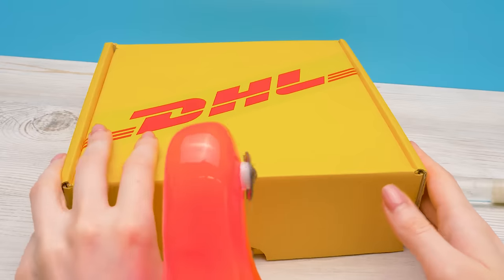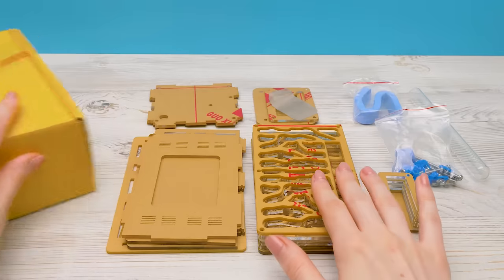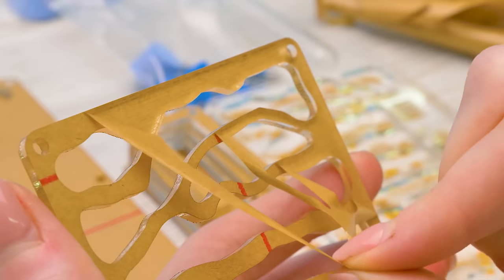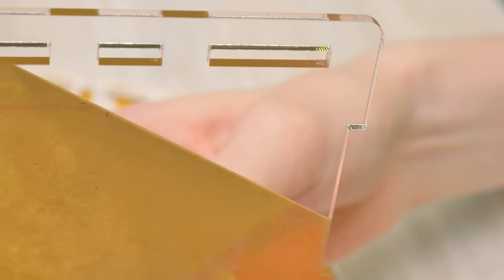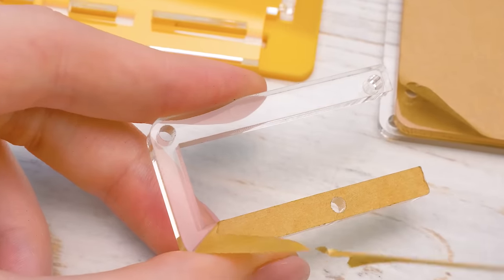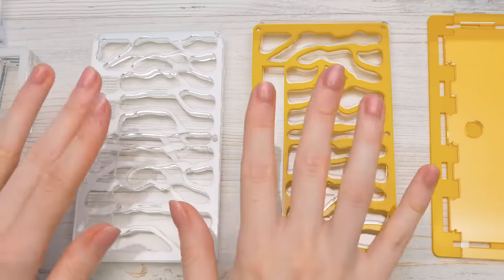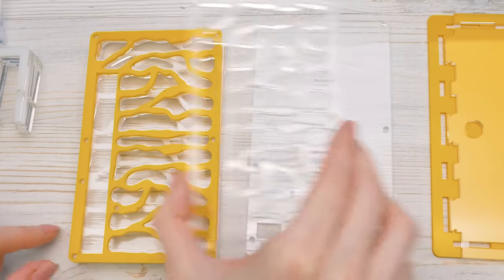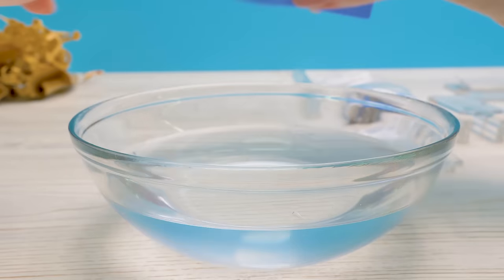Let's see what's inside! Here are all the parts. I think I need to remove this protective layer! Here we have paths for our ants. We need to assemble them in a certain order. Here's their running ground!